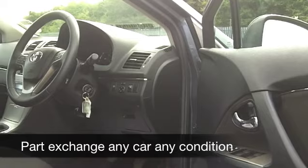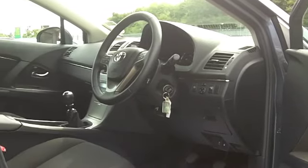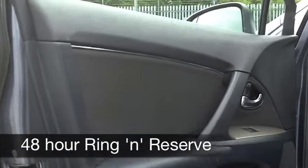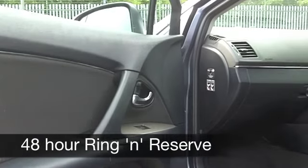Inside, a cloth interior — you've got remote central locking, climate control, and built-in satellite navigation as well, so this does tick the right boxes.